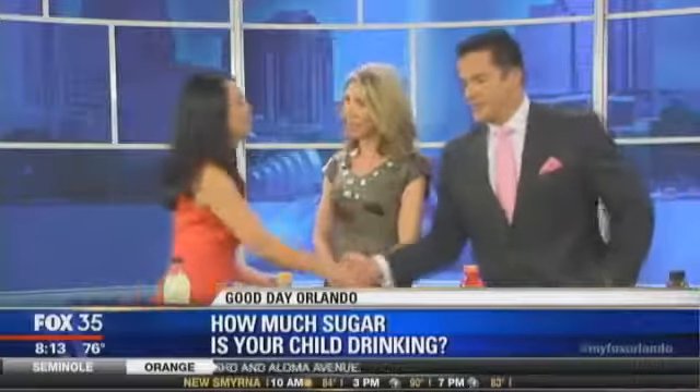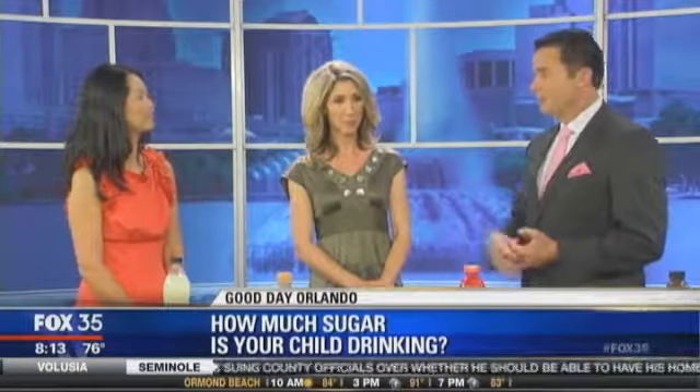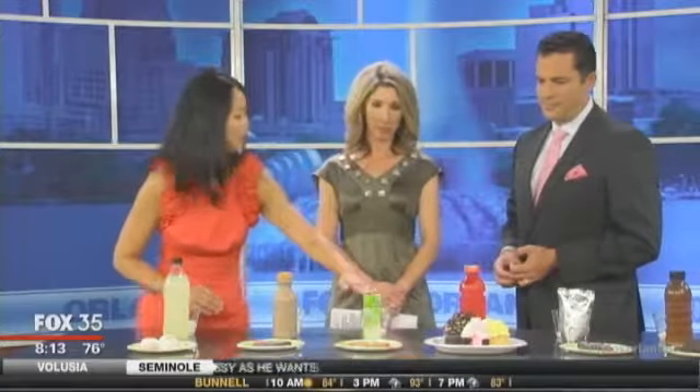Good to see you once again. So this is going to be a lot of fun because you have the drinks here for us. You show us how much sugar and then we have to match them up. So let's talk about the drinks. What do you have for us? Today I have six common drinks that our children enjoy: lemonade, chocolate milk, apple juice, a sports drink, the common pouch drink, and sweet tea.